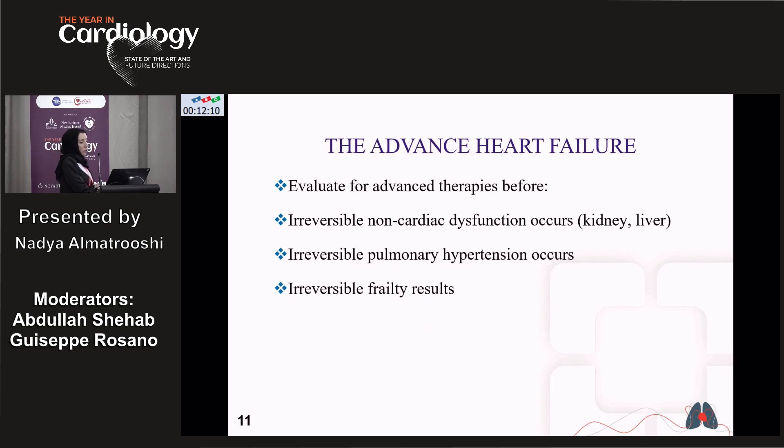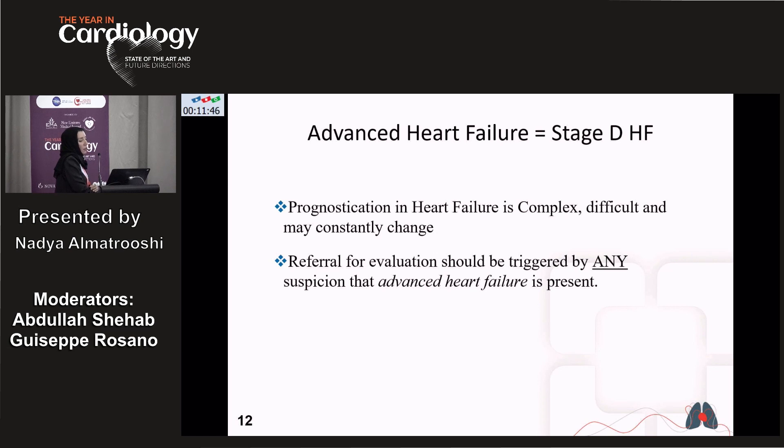It is important to think about advanced heart failure therapy early, because we don't want to reach the stage where there is end-organ dysfunction such as kidney and liver failure. These patients can also develop irreversible pulmonary hypertension and irreversible tricuspid valve deterioration. Prognostication in heart failure is complex and may change, so every effort to evaluate for advanced therapy is really important.